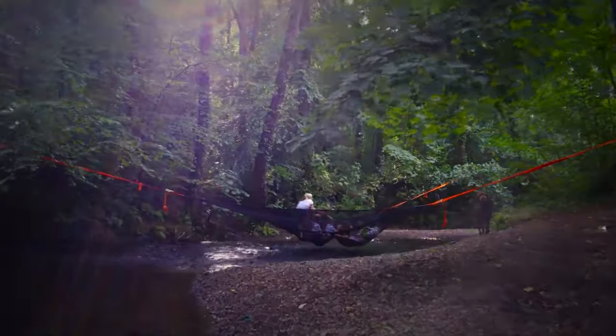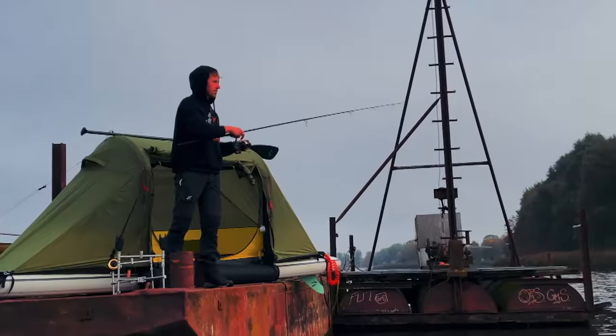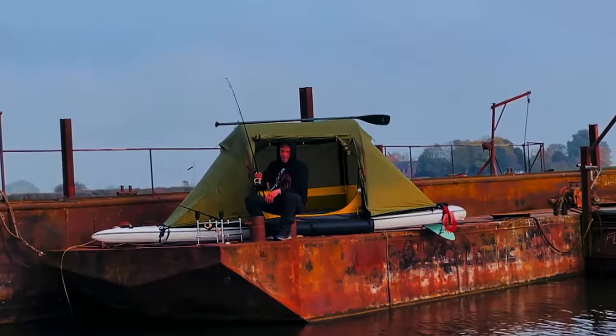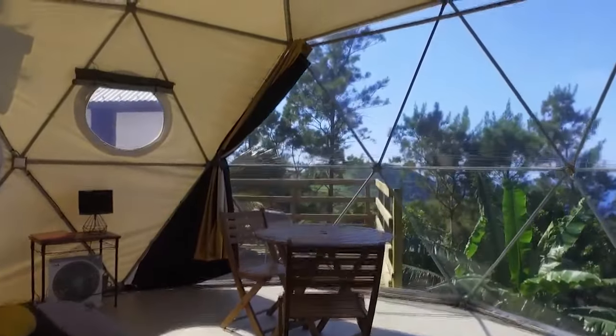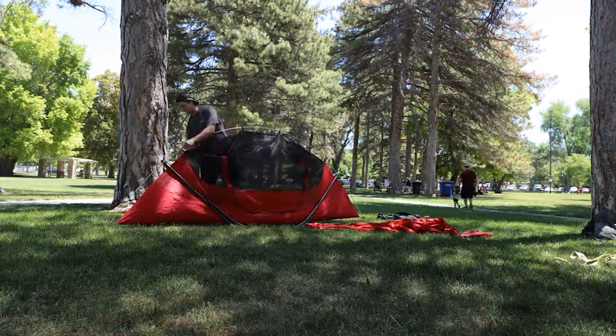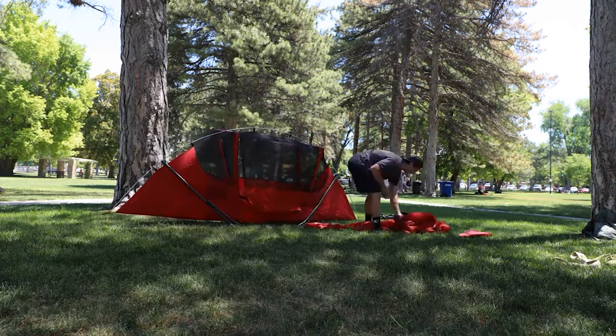Hey, adventure seekers. Today, we're diving into the world of camping with a twist. We're exploring the most unusual tents you've probably never seen before. From floating tents to treehouse-style shelters, get ready to be amazed by these incredible designs that take outdoor living to a whole new level.